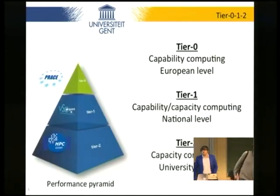To give you a sketch of where we are in the global and European picture: you can categorize high-performance computing into three tiers. At the lowest tier, you have tier 2. Maybe if you go below that, tier 3 is like your laptop or the server you have at home. At the tier 2 level, we're talking about around 500k.